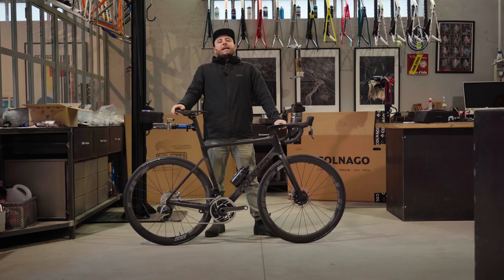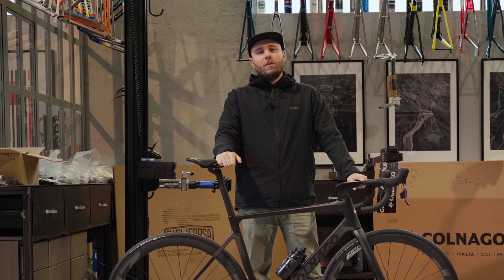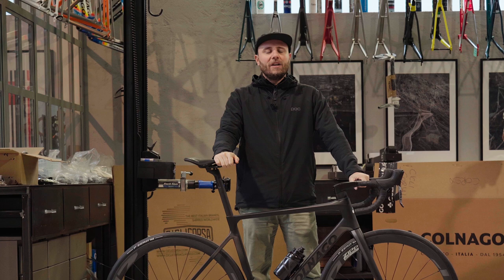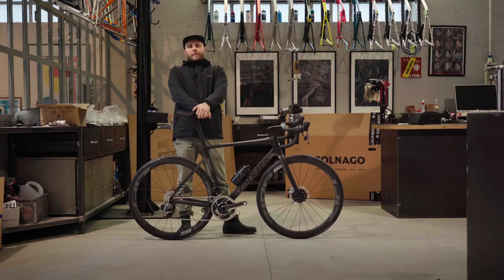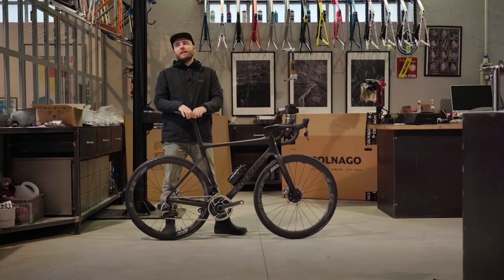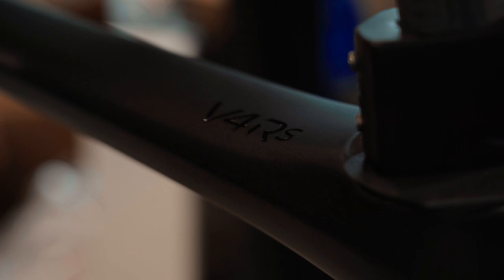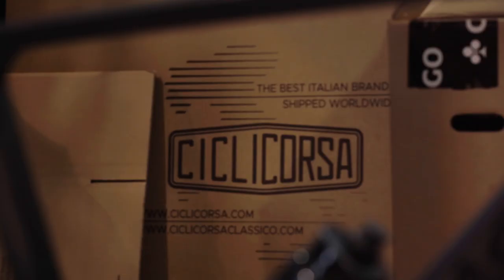As many of you already know, thanks to Ciclicorsa, you can order your new V4 RS directly from Italy. We specialize in worldwide shipping and pride ourselves with the likely highest rating on Trustpilot when it comes to customer satisfaction. Please have a look at our reviews online to understand we're not just like any other online cycling shop out there. We have a direct connection to the company Colnago here in Cambiago, which is just a short drive away from us — we're based in Bergamo — and most of the time, when a bike is ready for pickup, someone here just takes a short break and drives there.